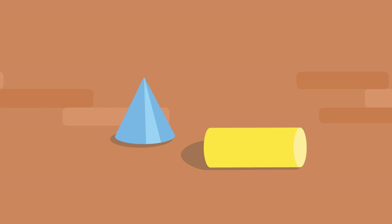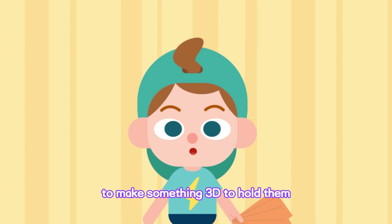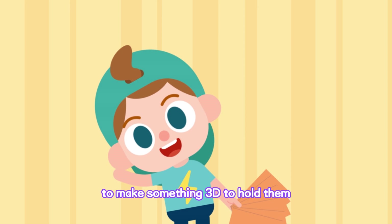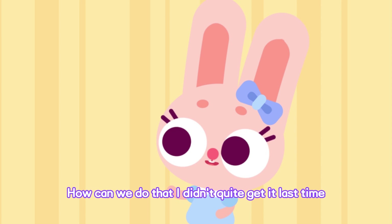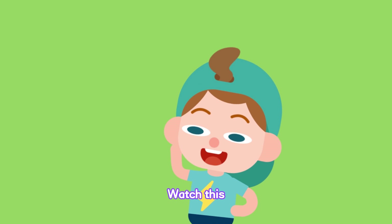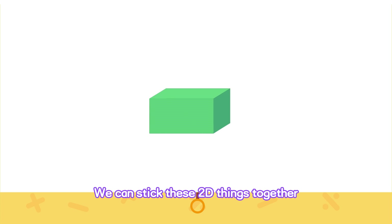Oh, right! I know! We can use these pieces of cardboard to make something 3D to hold them. How can we do that? I didn't quite get it last time. Watch this! Look! These flat things can lie down — they are 2D. We can stick these 2D things together, then they will become a 3D object.